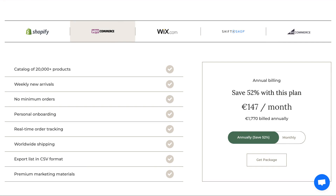With any subscription package, including those for Shopify, WooCommerce, Shift4Shop, Wix, or BigCommerce, you will gain access to our entire inventory for listing on your website. Additionally, you will receive our marketing resources and personalized onboarding. You will also receive CSV files for listing products on multiple other marketplaces.